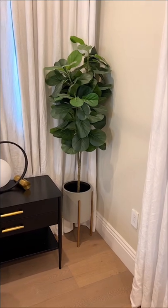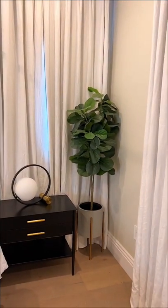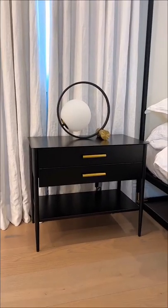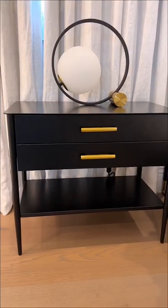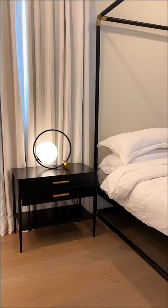Then on this side of the room, we have this Amazon ficus tree and one of my favorite planters from World Market. My nightstands are from West Elm — they're available in a few different colors — and these lamps are such a cool modern statement piece. They're also from Amazon.